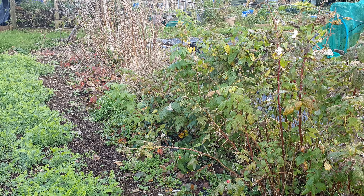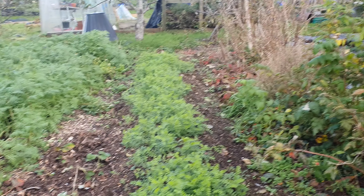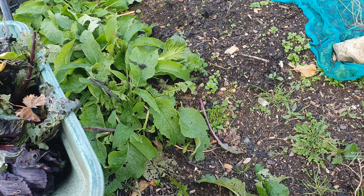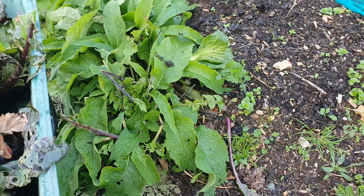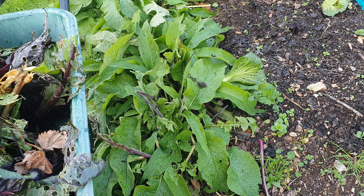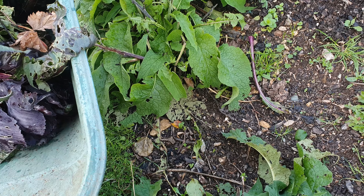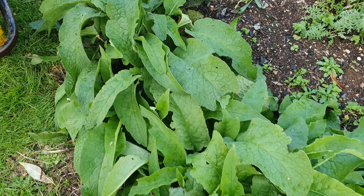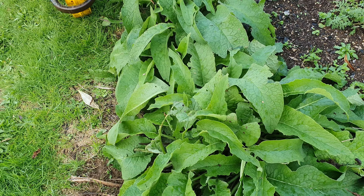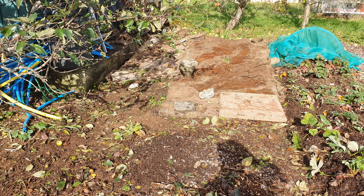A winter job will be to sort out these raspberries as the bindweed has infected them. Something that did work very well was blocking the couch grass from invading this way from the path — the comfrey and the wood chip trench both worked really well. That I would term a success.